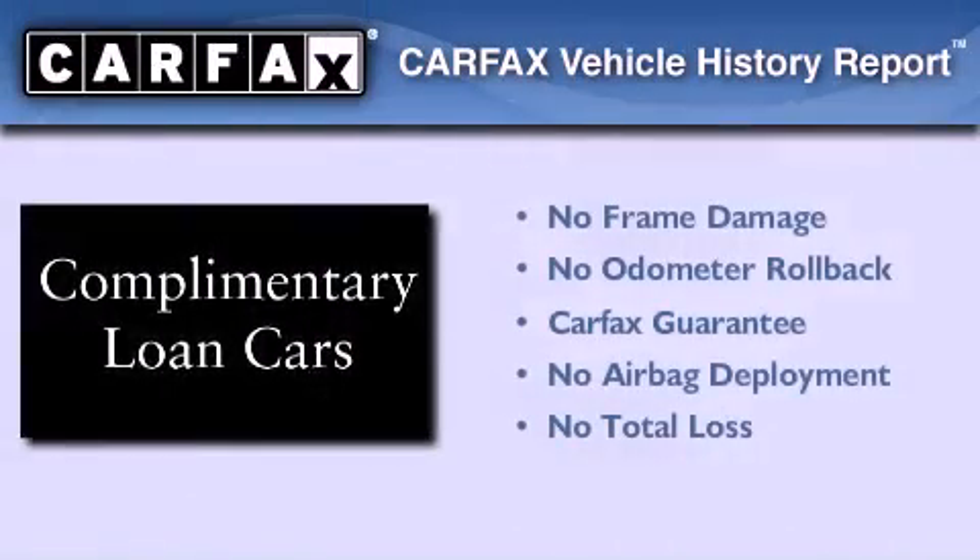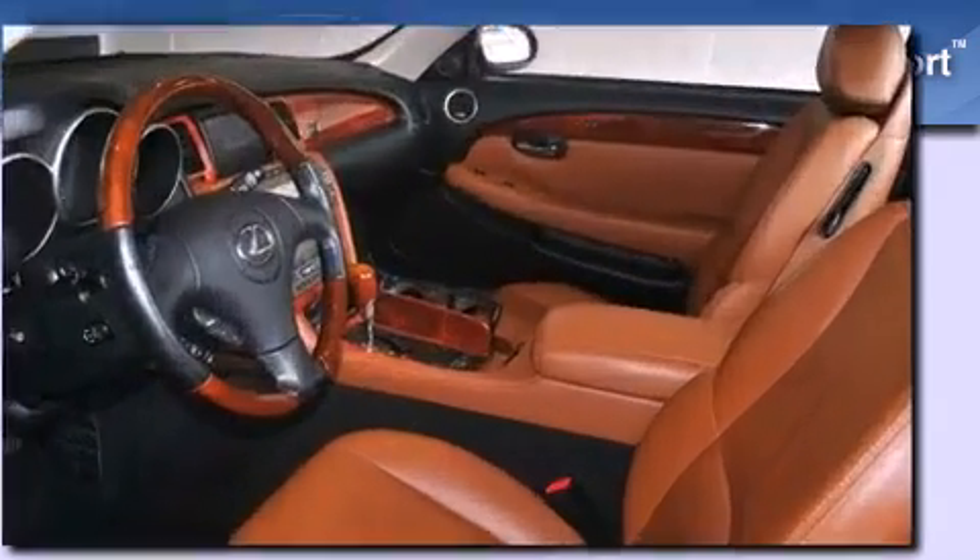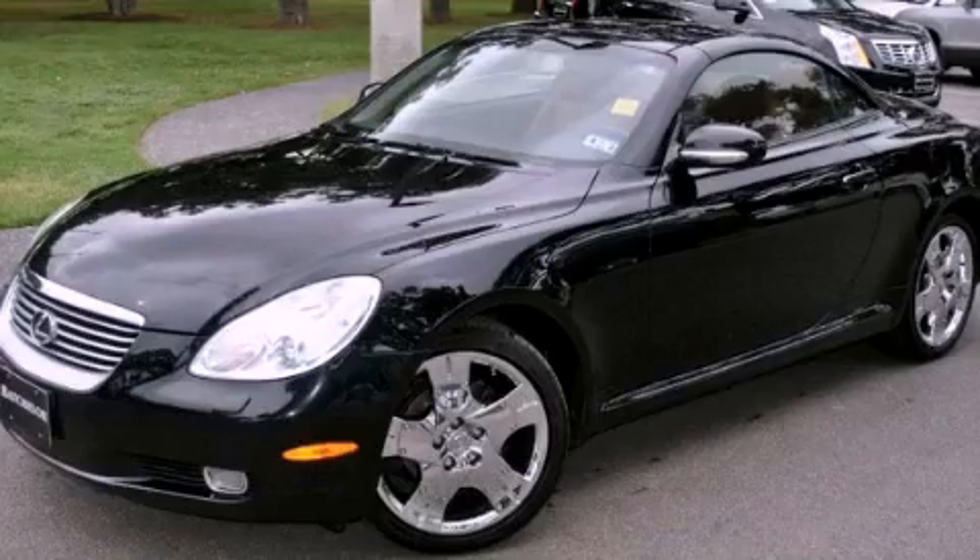Not to mention that this Lexus qualifies for the Carfax buyback guarantee. This automobile won't last long at this price. Call and arrange a test drive now.